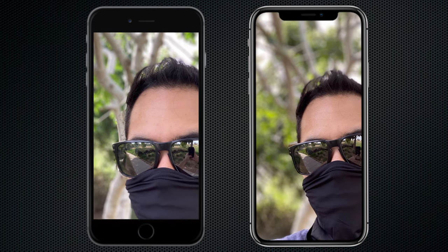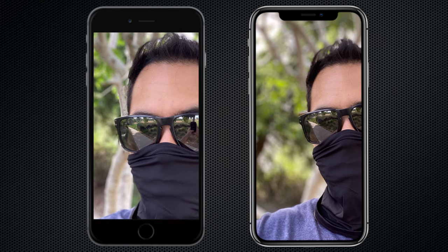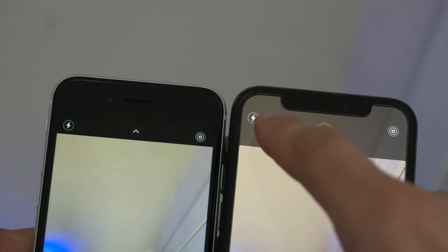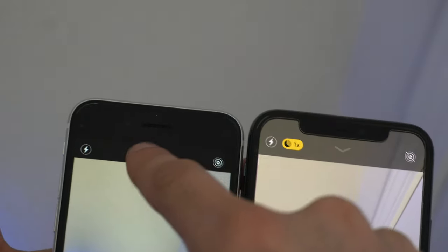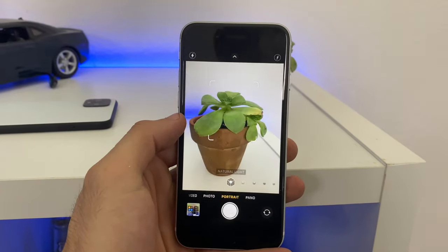Not everything is butterflies and daisies — for example, it does not have support for night mode, so it doesn't take those nice-looking iOS night photos, and portrait mode is strictly for people use only.